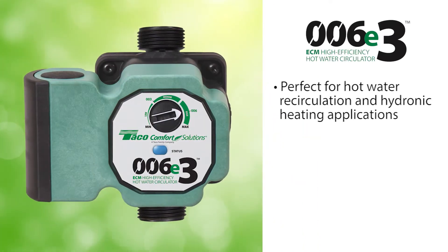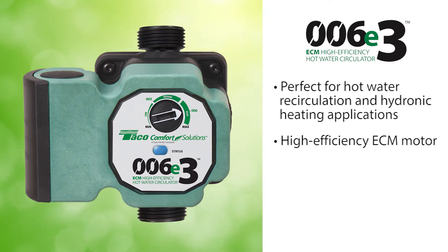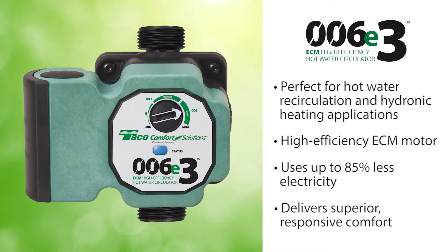The 006E3 is perfect for hot water recirculation and hydronic heating applications. It features a high-efficiency ECM motor that uses up to 85% less electricity, delivering superior, responsive comfort with a minimum amount of energy and effort.